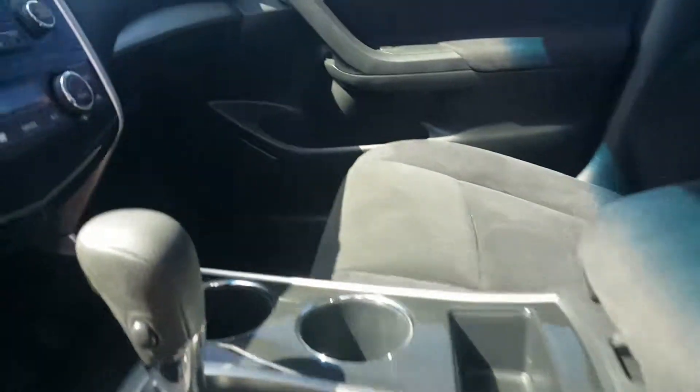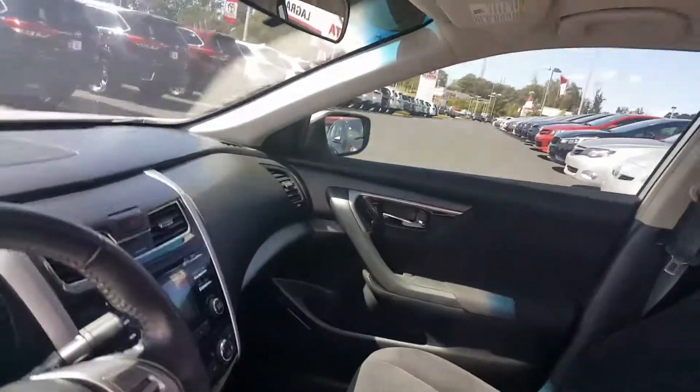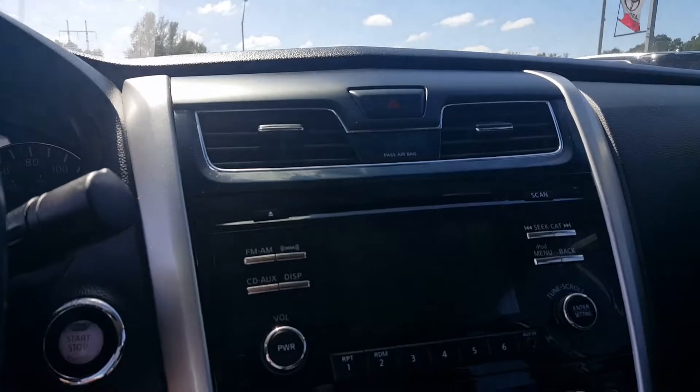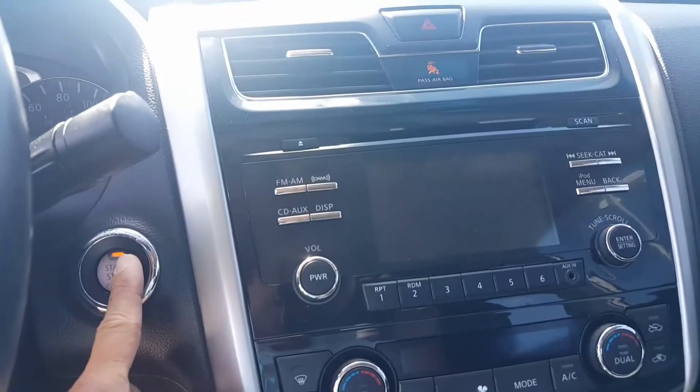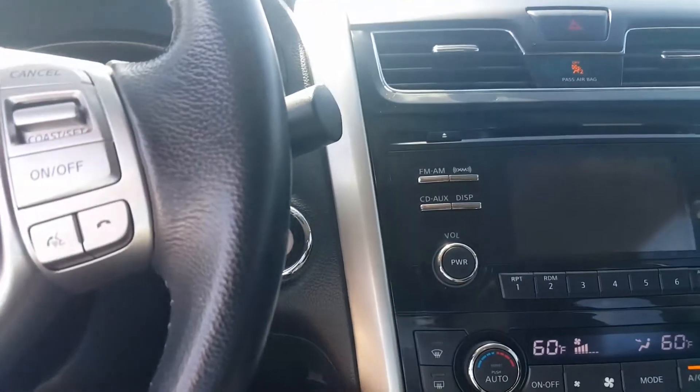Black cloth interior, rear view camera — we'll show that to you as well. Of course, Bluetooth. Sitting in it, if you've been a big Nissan fan, one of the things they're famous for is the push button start. Here's their logo coming on.